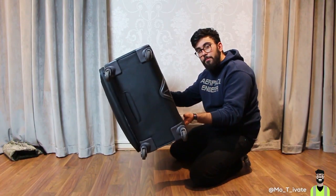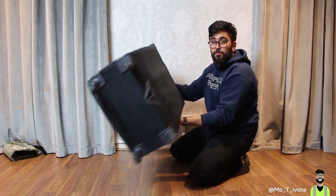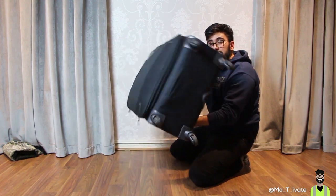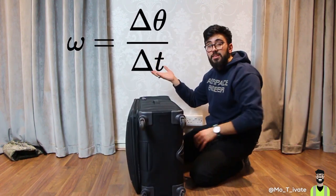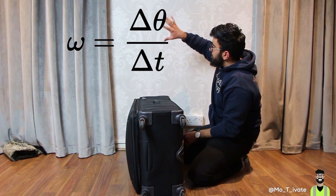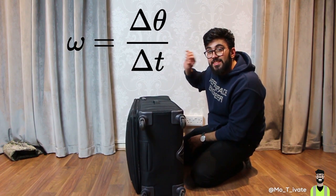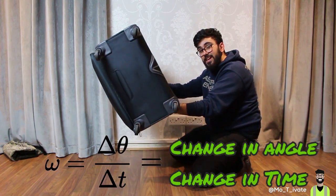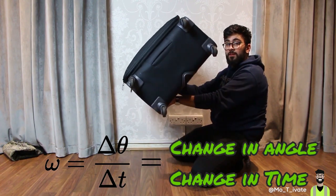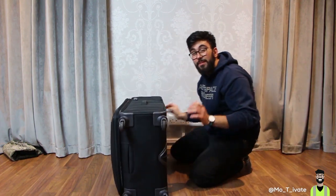If you want to flip a bag from upright to flat, we need to induce on this bag an angular momentum travelling in the correct direction to make it actually topple over. This right here is the equation for angular momentum. What I want you to concentrate on is this T — T stands for time, and it means how long does the bag take to get from this angle to this angle. The speed at which it goes from there to there is what determines how strong of a push you're giving this bag.